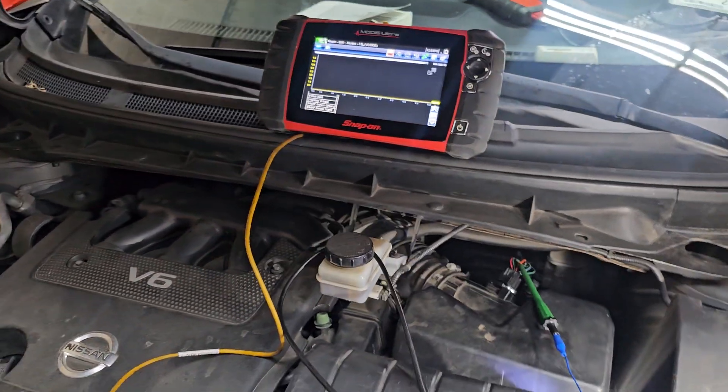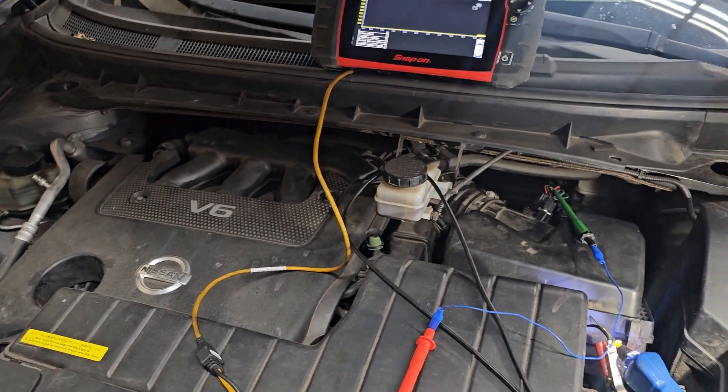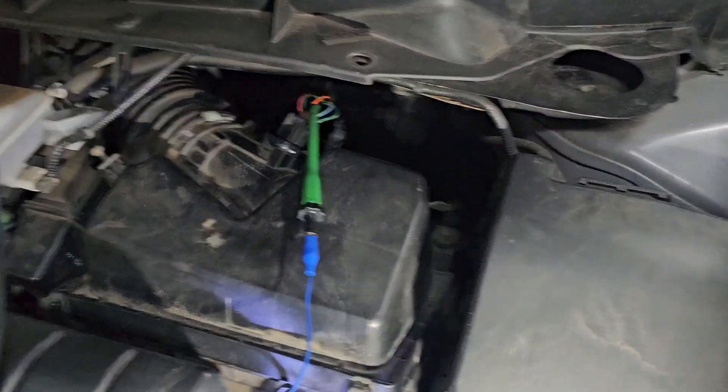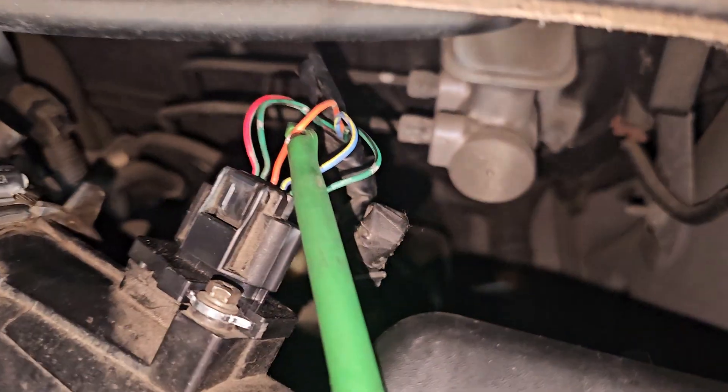2011 Nissan Murano. We have a code for the air flow meter sensor that keeps coming all the time. They changed a brand new air flow meter sensor here.